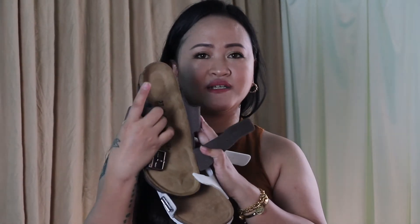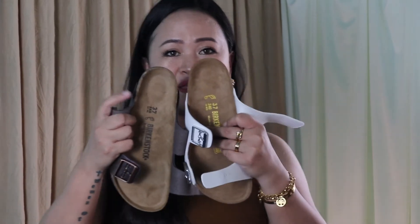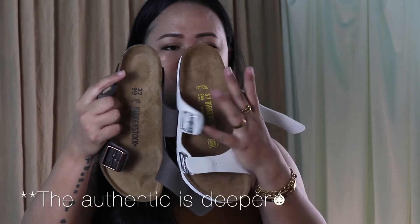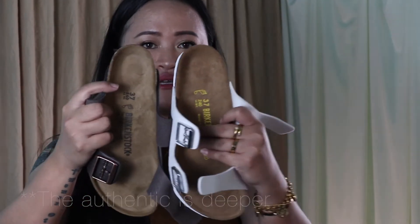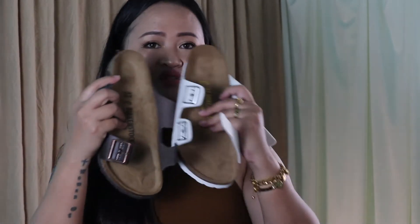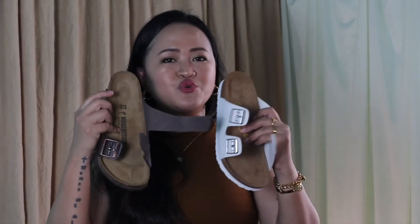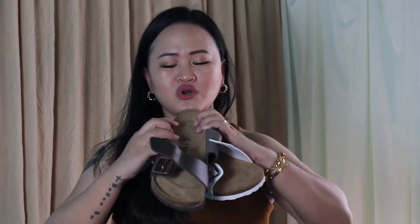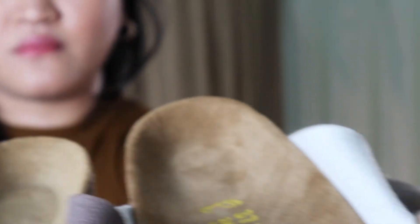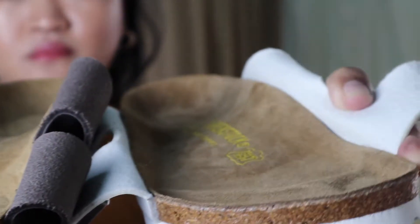Next is the heel cup. There is a difference between these two — the authentic one is deeper, but the non-authentic one is not. At one glance they look the same, but the authentic one is definitely deeper. So when you wear them, you can really feel the difference. From the heel cup all the way to the front, the authentic one is deeper but the non-authentic is not.